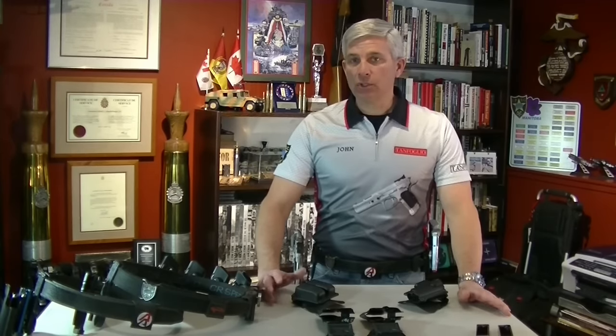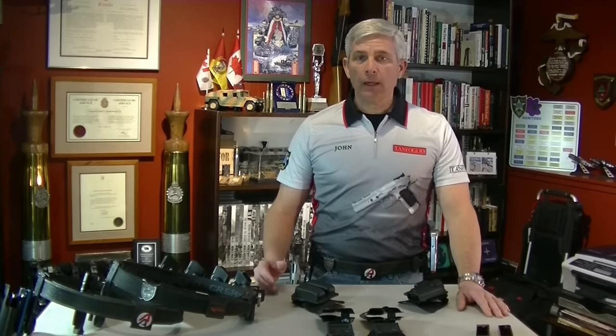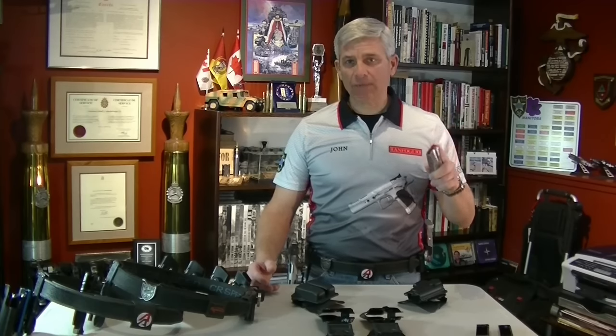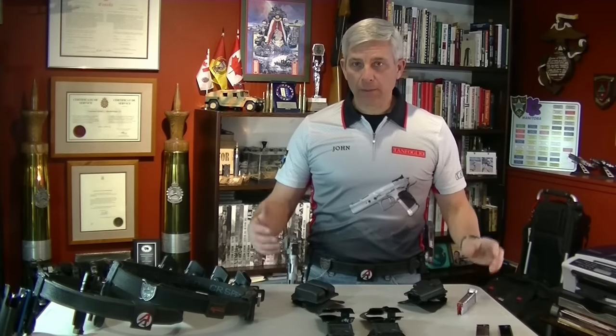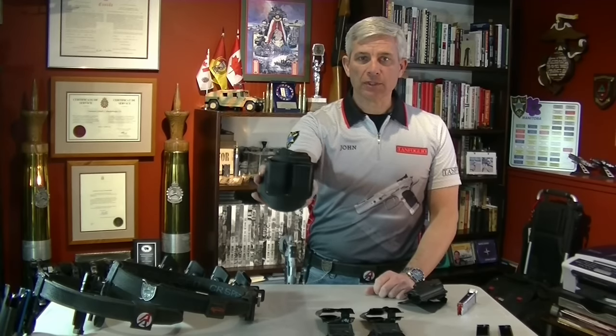Competition mag pouches are also adjustable in some cases for height and angle, and that will definitely give you an advantage in shooting a match. You will be able to draw your pistol out smoother, faster, and when it comes time to conducting a reload you can get that mag out of your mag pouch significantly faster compared to using a carry-conceal double mag pouch like this Phobos.